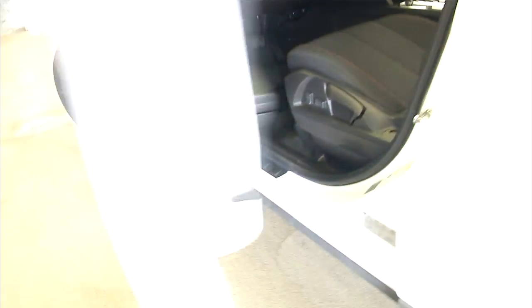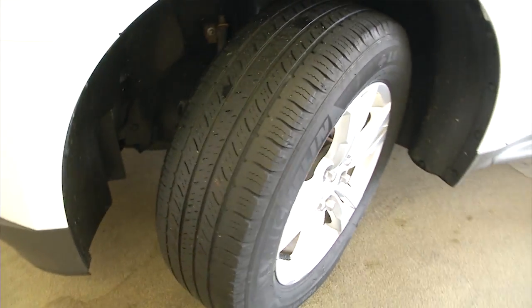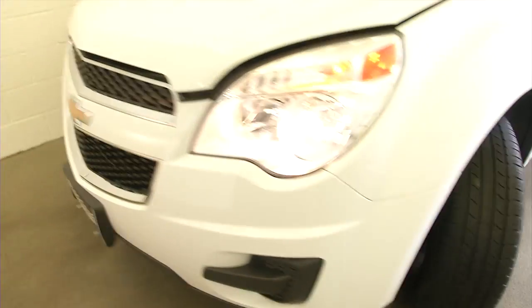Let's take a look under the hood. And take a look at those aluminum alloy wheels. Exterior paint is in real great condition.